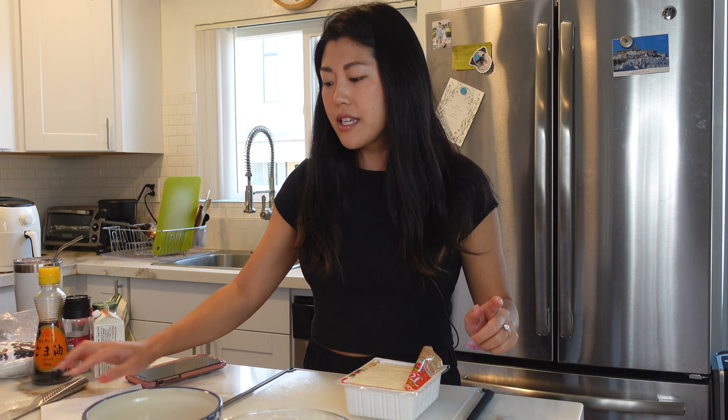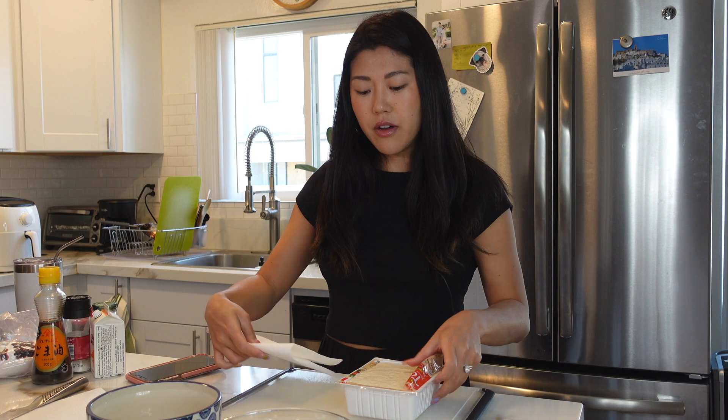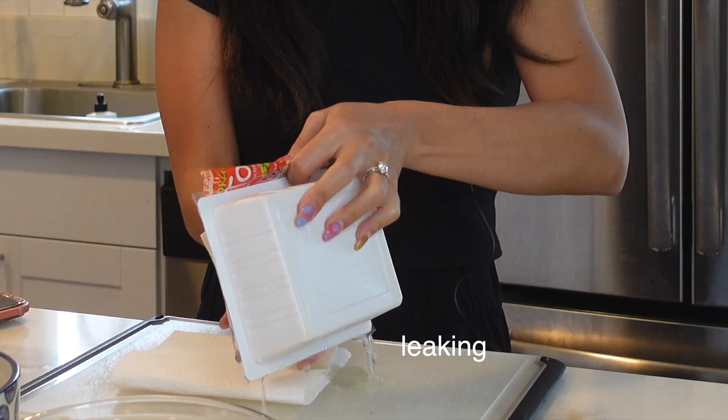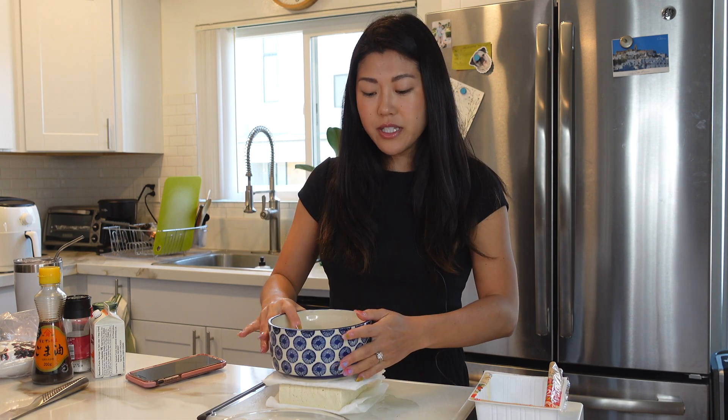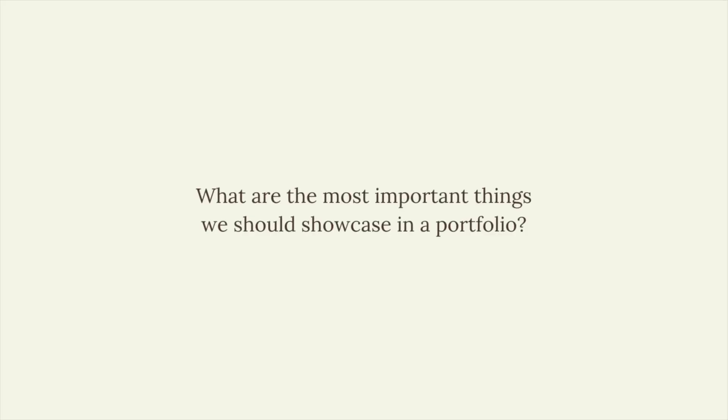Before we move on to the next question, I should probably start cooking. I already drained my tofu and now I just need to let it dry out. I take a paper towel, put it on the bottom, gently take out the tofu, and just place it on top so it sits in this little tofu tower. Okay, moving on to the next question.